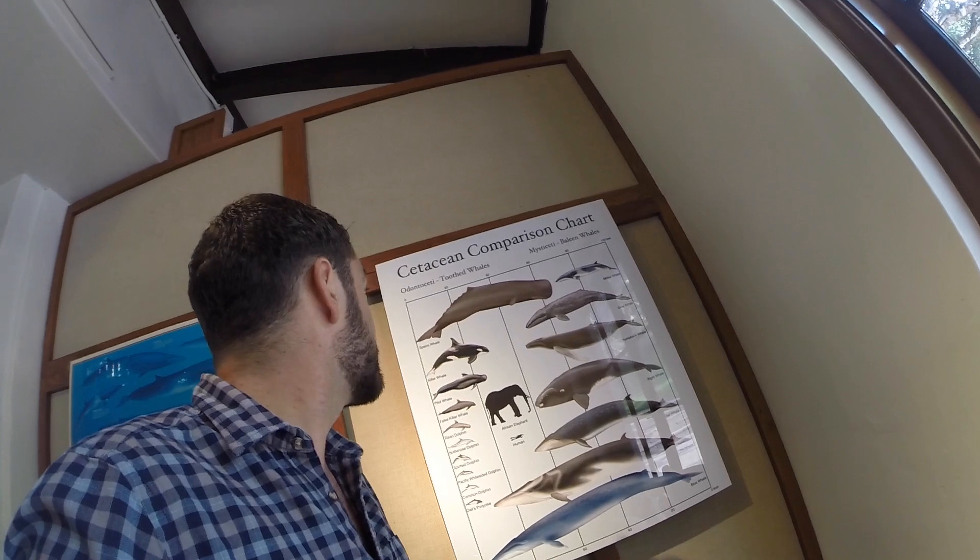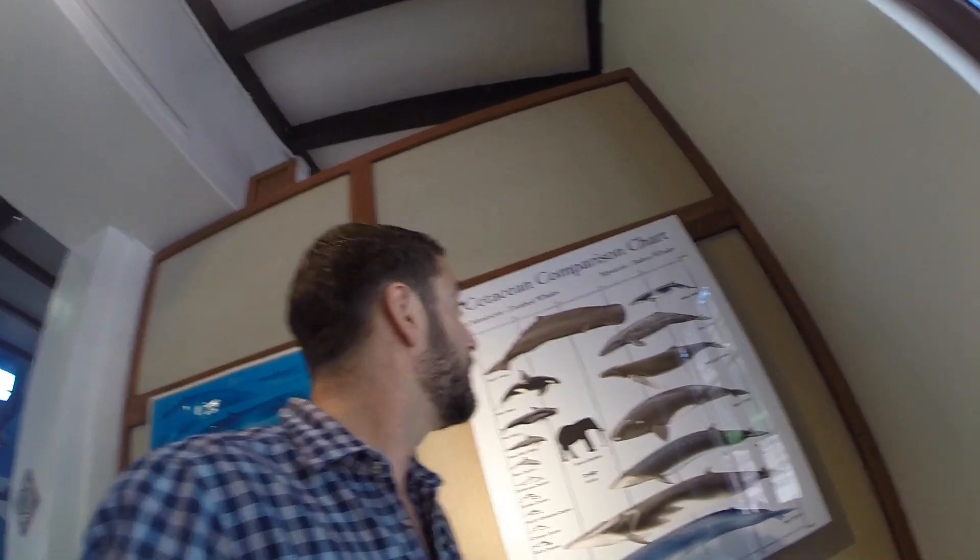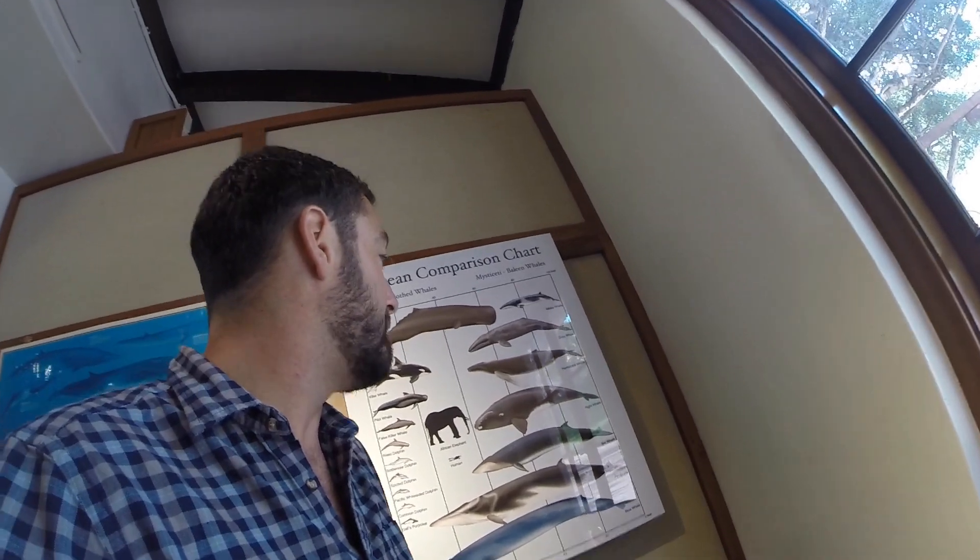When we talk about cetaceans, we have two major suborders. We have our odontocetes, which are our toothed whales, and then we have our mysticetes, which are our baleen whales.